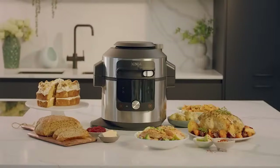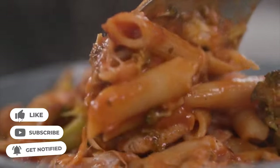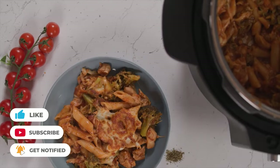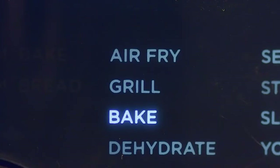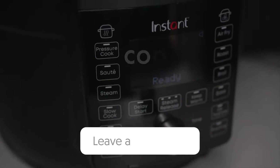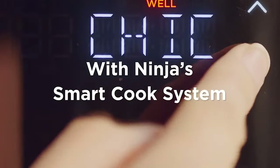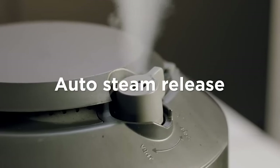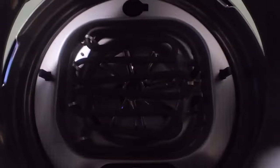We always strive to help you get the best deals on these kitchen game changers. If you found this video helpful, please give us a huge thumbs up and subscribe for more insightful reviews and tips. Your support means the world to us and it's what keeps us going. Got any questions or your own Instant Pot experiences to share? We'd love to hear from you — drop a comment below. Let's get the conversation cooking. Stay tuned for more, and remember, in the world of kitchen gadgets, there's always something new and exciting just around the corner. Until next time, keep experimenting, enjoy your cooking adventures, and thanks for watching.